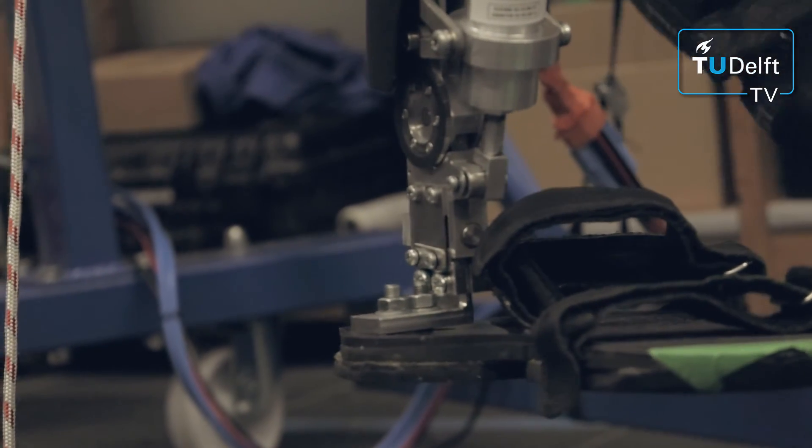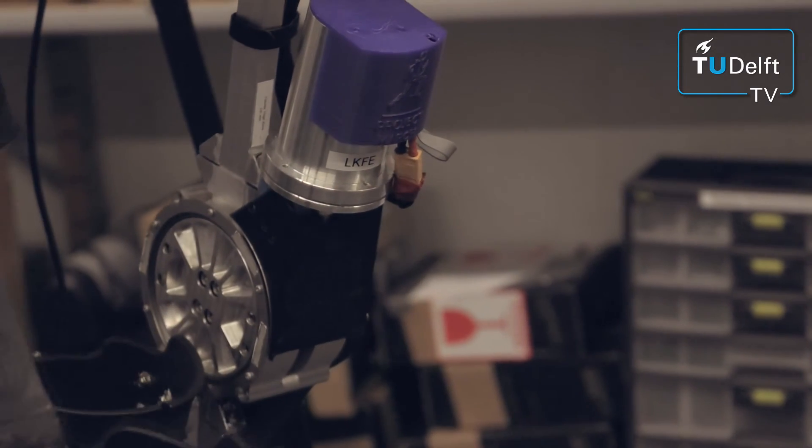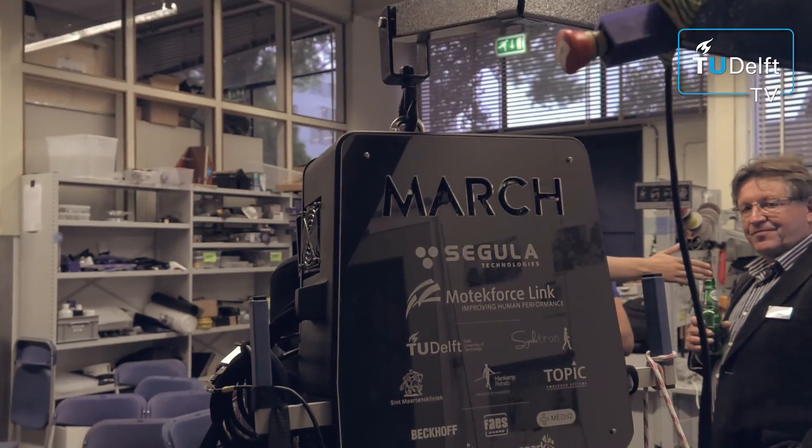What's also really cool about our project is that we work closely together with Claudia, who is our pilot. She has a paraplegic disability and she helps us test the exoskeleton. She gives feedback on the exoskeleton and discusses her ideas with us. It's really awesome to be so closely related with the actual user of your product.